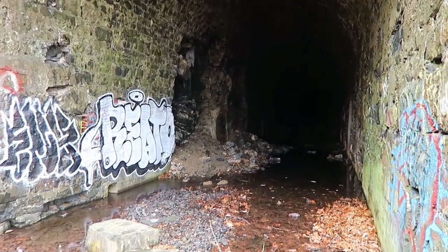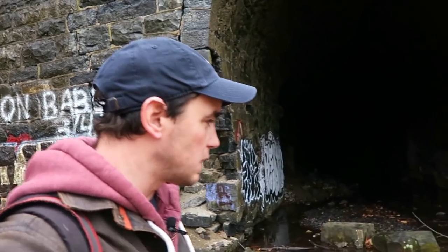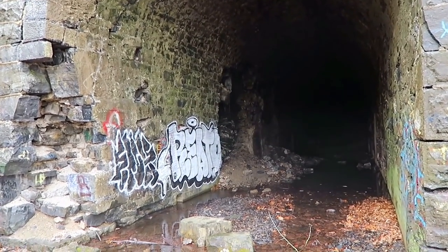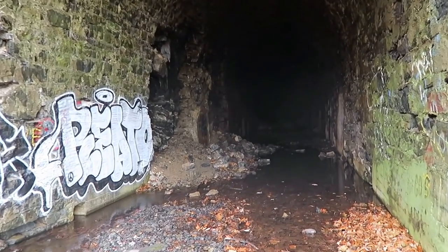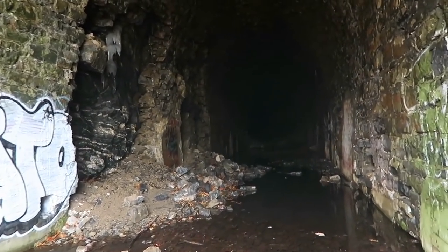I've been up here before but I've never made it all the way through, so that's what I'm going to try to do today. There's a lot of cave-ins, there's a ton of water, I don't know how deep it's going to get. Who knows what's in there, but it's probably very interesting. I'm going to try to make it all the way through and then come back.